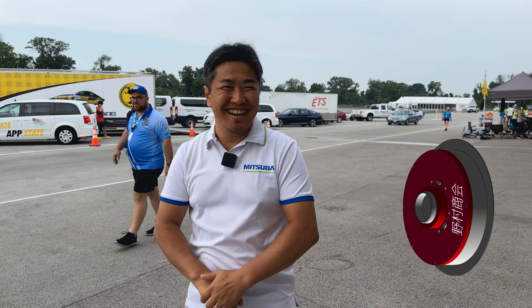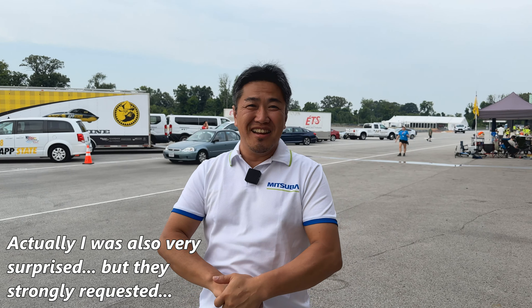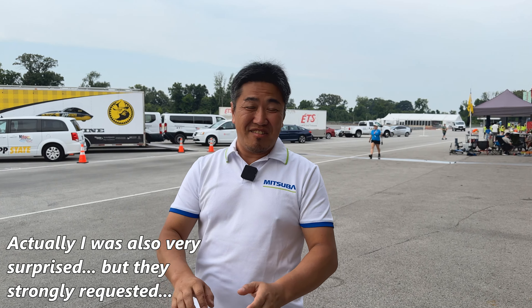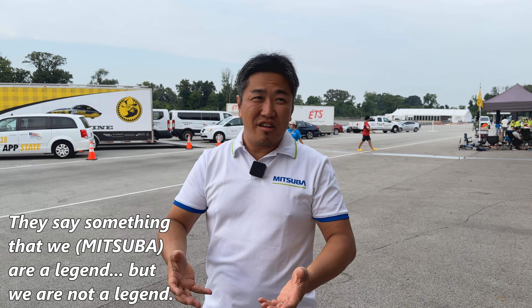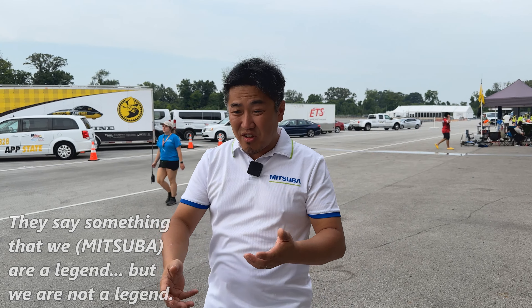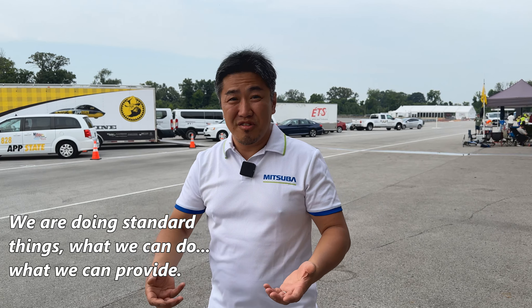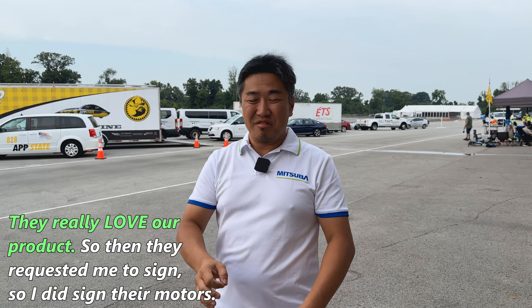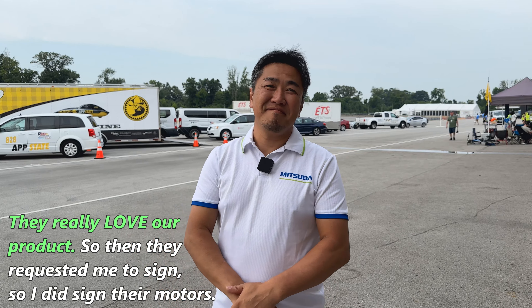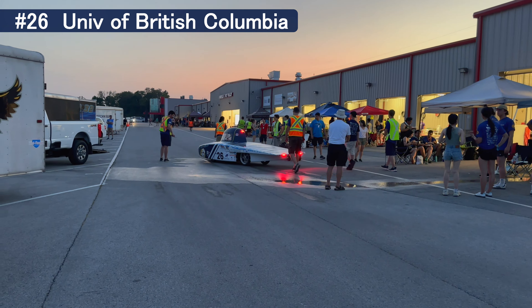I learned the Mitsuba rep was here from one of the universities, who said they had him sign their motor. He was very surprised by the request, but the students strongly requested it — they said something like, 'You are legend.' He humbly replied that they're just doing standard things, what they can provide. But they really love the product, so he signed the motor.